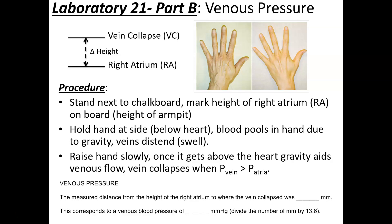Slowly lift your hand with the distended veins along the wall. Once the pressure in the veins exceeds the pressure in the right atrium, blood will move and the vein will collapse. You're looking for the point where the vein collapses. Then measure the distance above the right atrium in millimeters and divide by 13.6 — because blood pressure is reported in mmHg and 13.6 represents the density difference between mercury and blood.